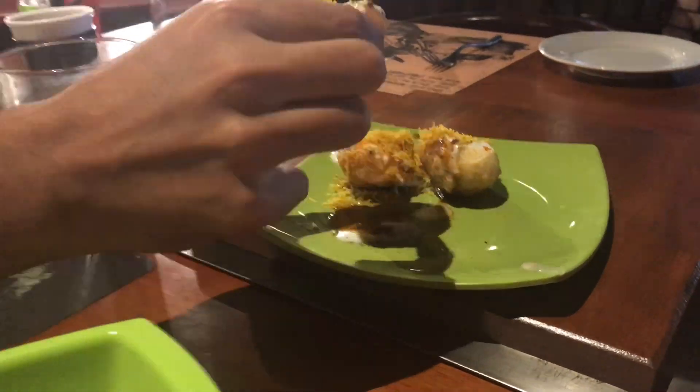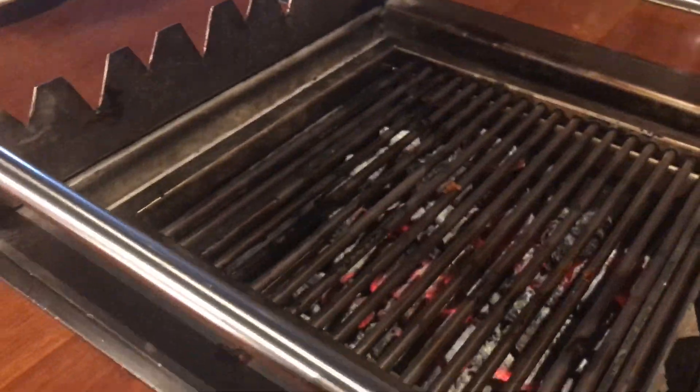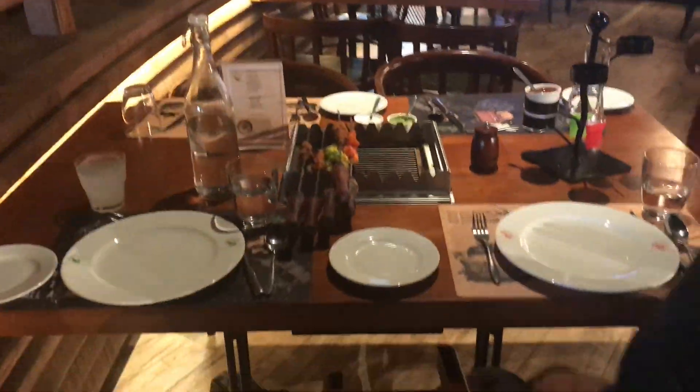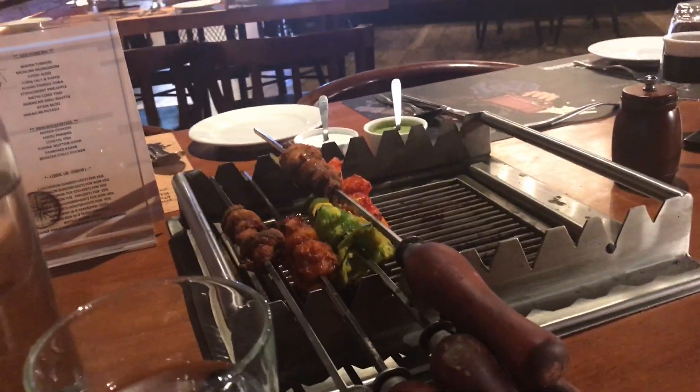The taste is amazing — very close to the North Indian taste, which we really miss in Chennai. They have served this lychee juice as a complimentary drink. We ordered both veg and non-veg and the starters are served.